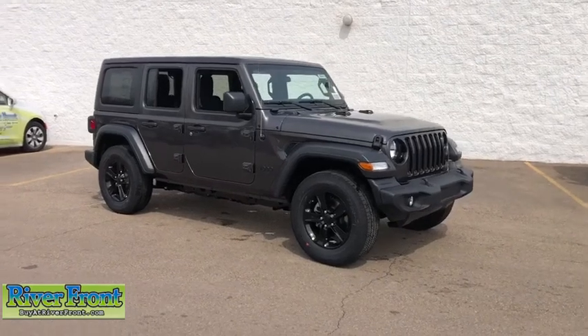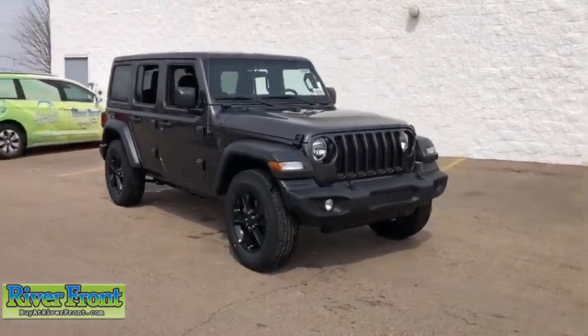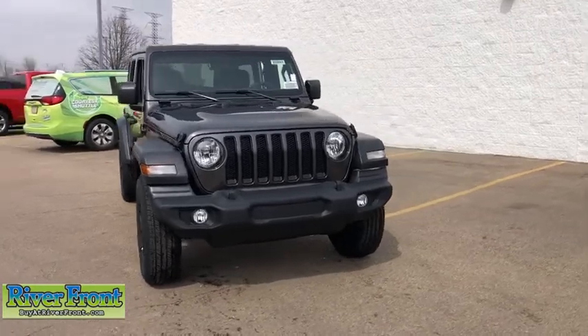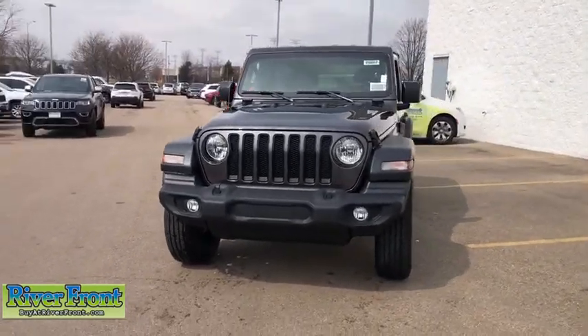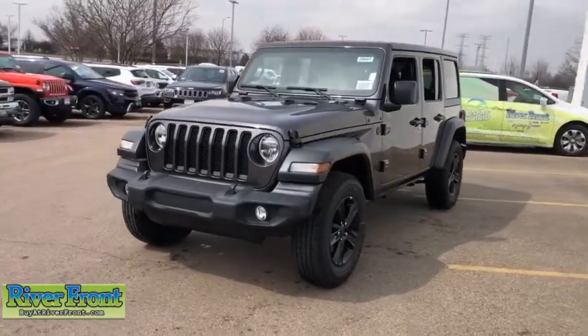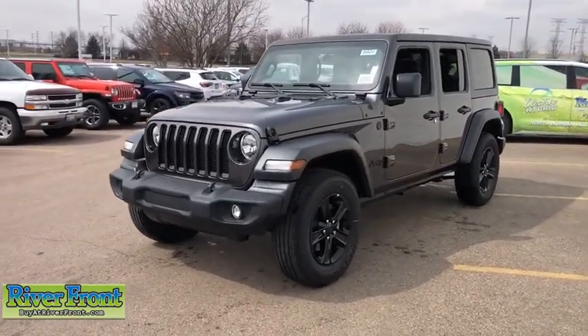Take a ride in the 2020 Jeep Wrangler. Few vehicles are better off-road than a Jeep Wrangler. This is the one that started it all. Traceable to the original Jeep, the Wrangler is the very symbol of off-road capability.